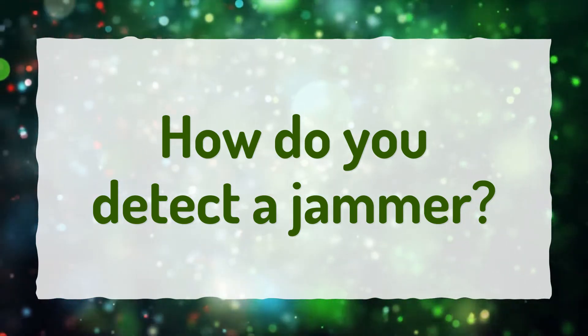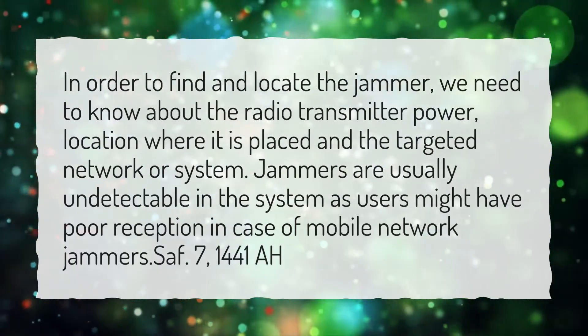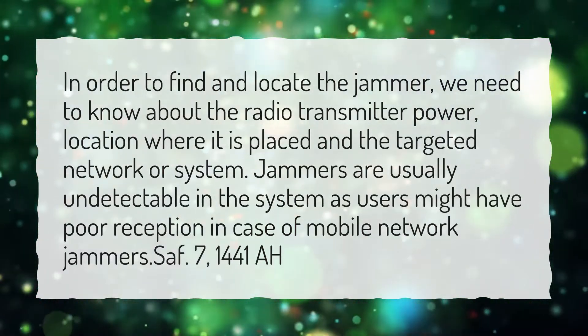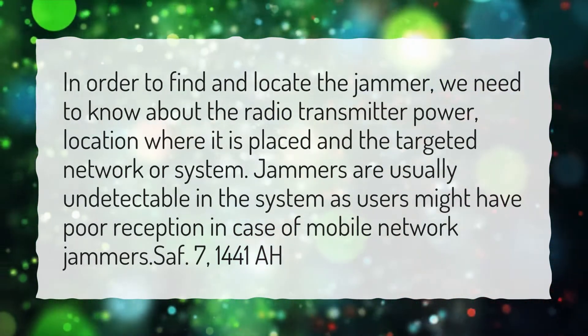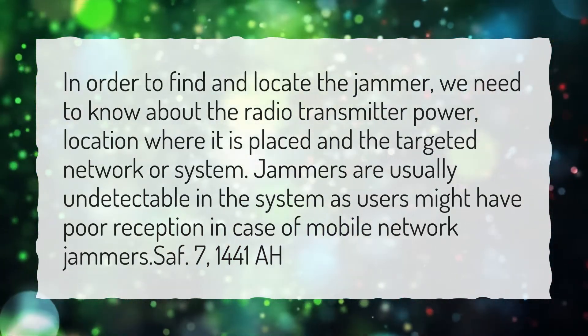How do you detect a jammer? In order to find and locate the jammer, we need to know about the radio transmitter power and the location where it is placed in the targeted network or system. Jammers are usually undetectable in the system, as users might experience poor reception in the case of mobile network jammers.